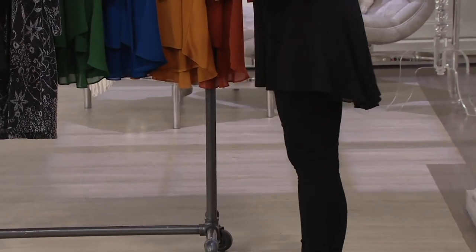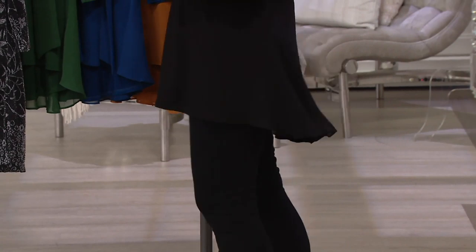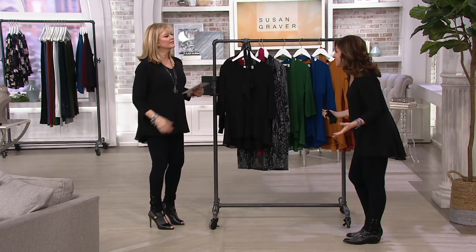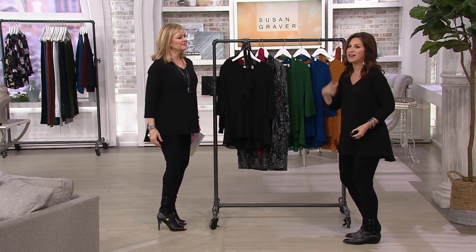The back of it dips down. I'm only five foot four, but not too much. So I'm wearing a legging and I love that it gives me that nice coverage, but I don't feel like it's too much fabric. And it's four dollars and change to try this — it's like you have to try it for the price alone, even if you've never tried liquid knit.